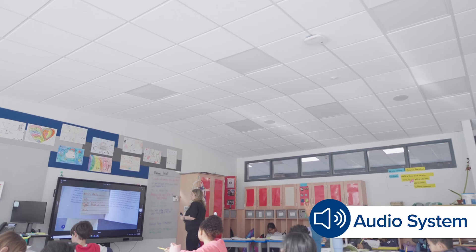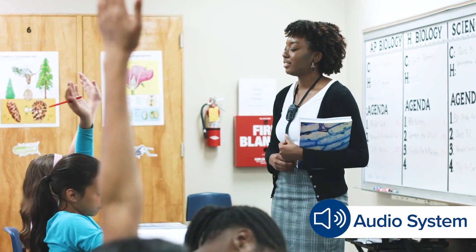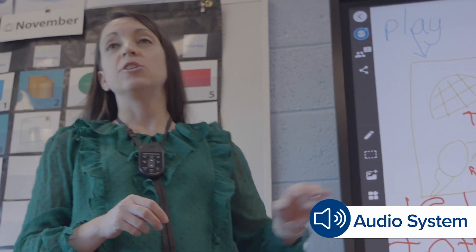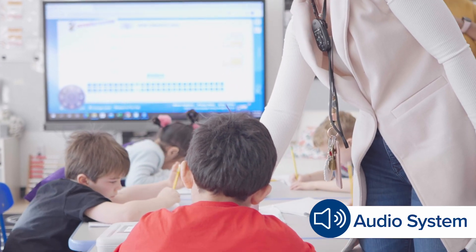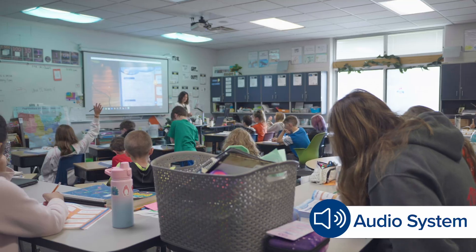When my teacher wears the microphone, it helps us hear a lot better. It helps me pay more attention because it's loud and clear. It really makes a big difference for second language learners because it helps to articulate what I am saying. They can hear me clearly as they learn the language. The students pay attention, it keeps them engaged, and it makes them more focused as they go through their educational process.